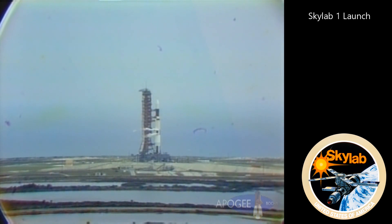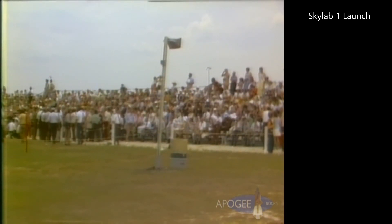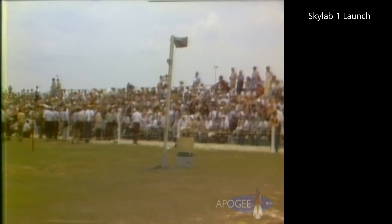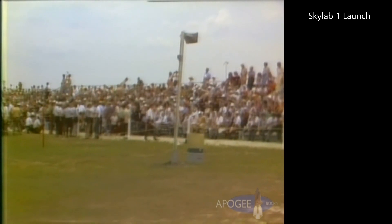This is Skylab Launch Control. T-minus 3 minutes 30 seconds and counting in our countdown for launch of Skylab 1. The launch vehicle test conductor, Norm Carlson, just reported to test supervisor Chuck Henschel that they are cleared for launch, indicating they're ready to go on to the automatic sequencer.